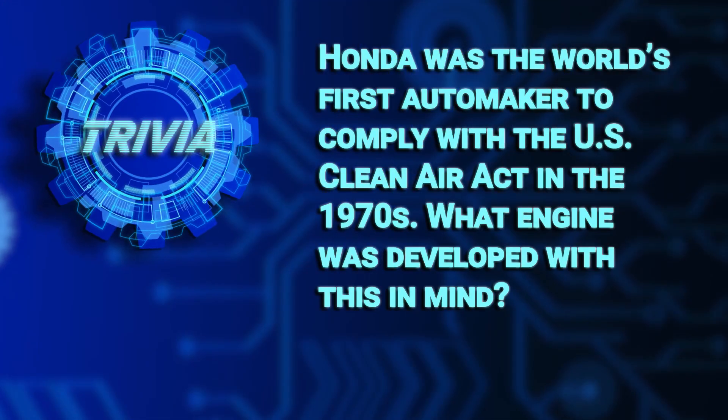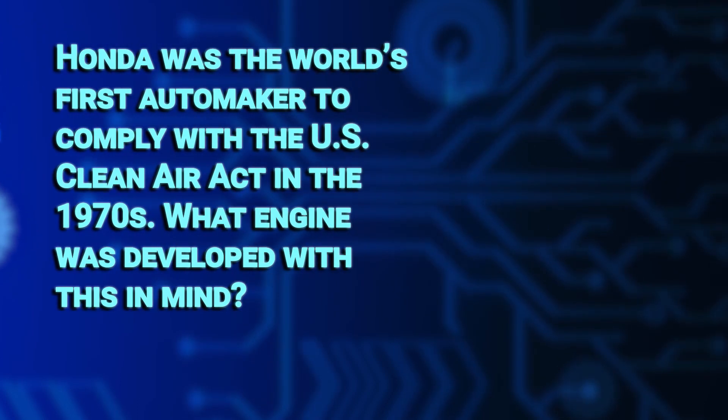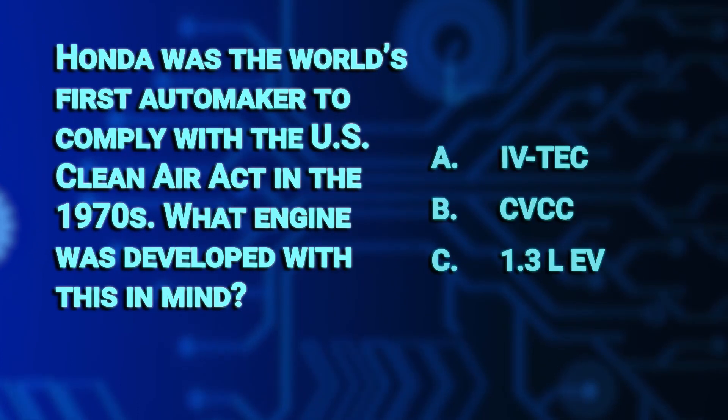Honda was the world's first automaker to comply with the US Clean Air Act in the 1970s. What engine was developed with this in mind? Was it A, the iVTEC, B, the CVCC, or C, the 1.3L EV? We'll check back a little later to see how you did.